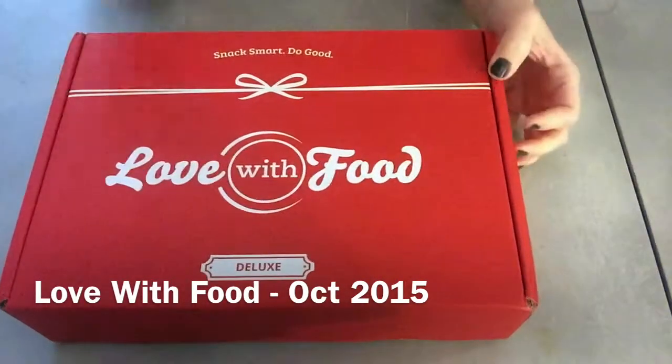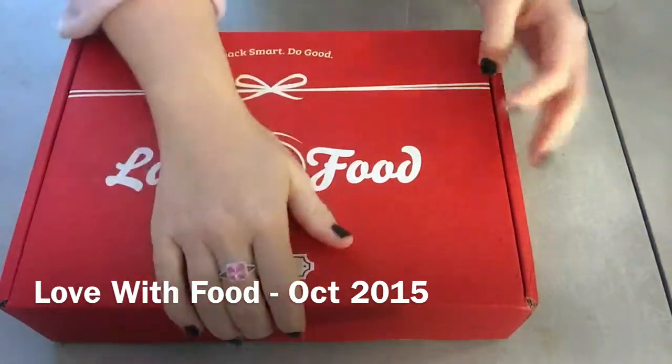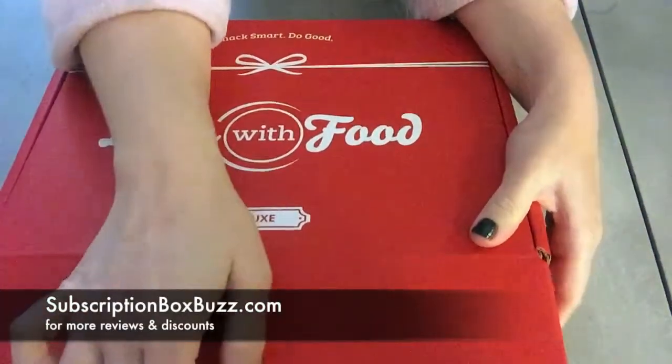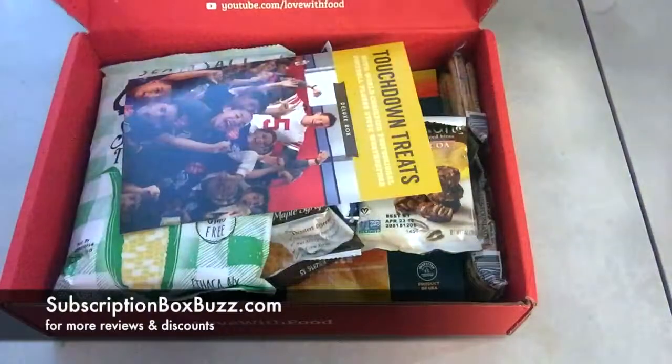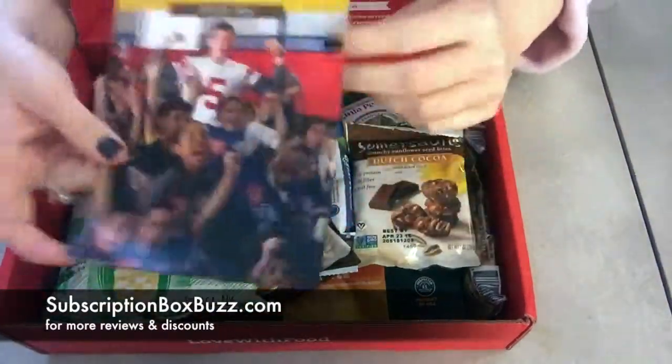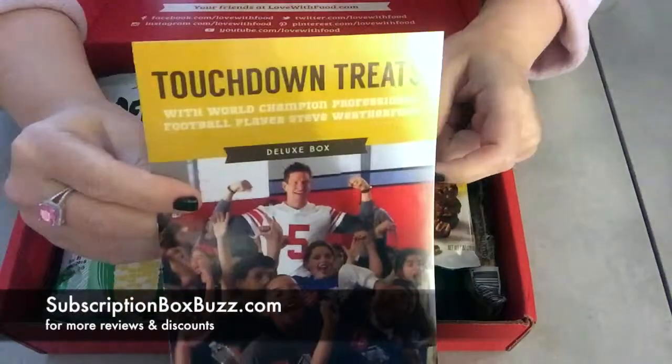This is the Love with Food box for October 2015. This is the deluxe size box and I have not had lunch yet, so I am gonna sample some of these. The theme for this month is touchdown treats.